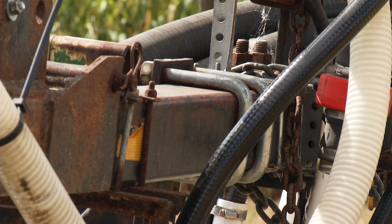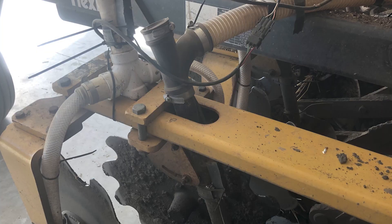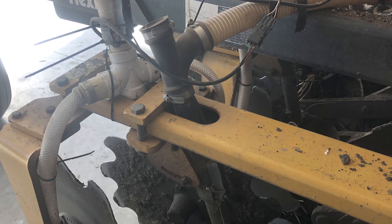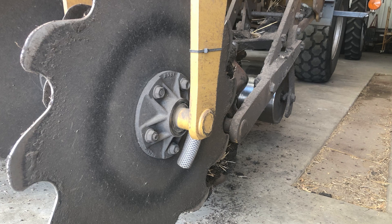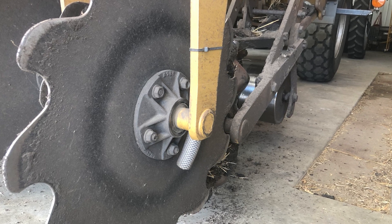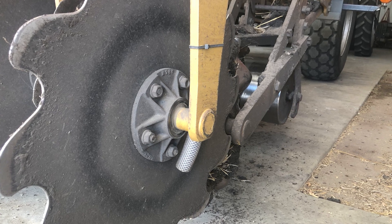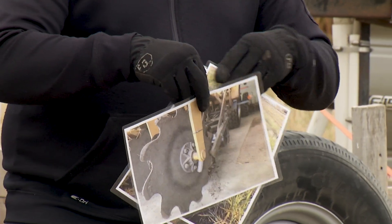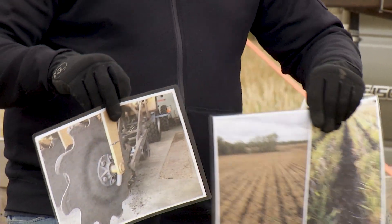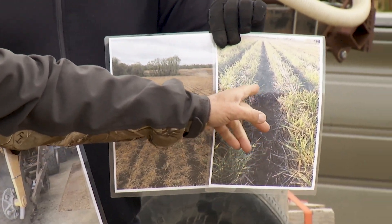One other thing I like to do in my strip-till bar is I have set up a separate tube for seeding cover crop behind the containment coulters. So I will get a clean strip. I'll mix fertilizer in my strip and then cover crop seed on the outside, so I'll get a clean strip to plant my crop in the next year. This tube drops here on the outside of containment coulters and depending on the soil conditions it gets mixed into the soil a little bit on the outside there.